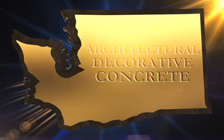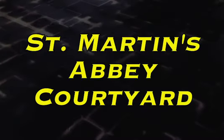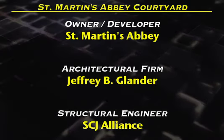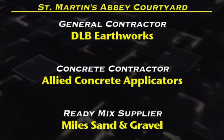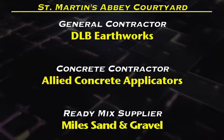In the category of Architectural Decorative Concrete, our first entry tonight is St. Martin's Abbey Courtyard. Owner-Developer: St. Martin's Abbey. Architectural Firm: Jeffrey B. Glander. Structural Engineer: SCJ Alliance. General Contractor: DLB Earthworks. Concrete Contractor: Allied Concrete Applicators. Ready-Mix Supplier: Miles Sand and Gravel.